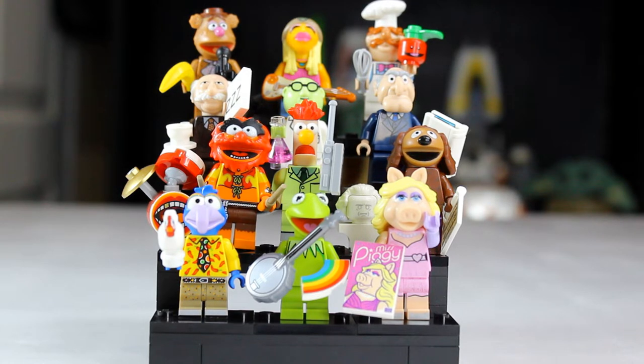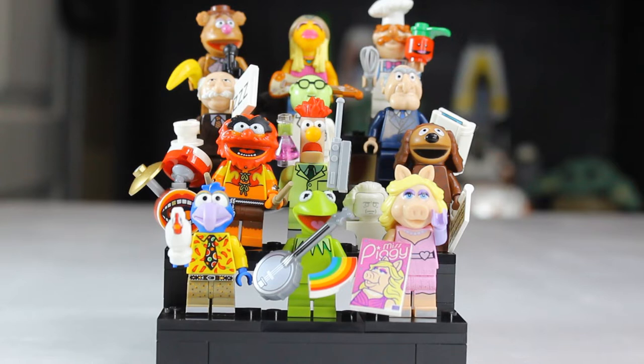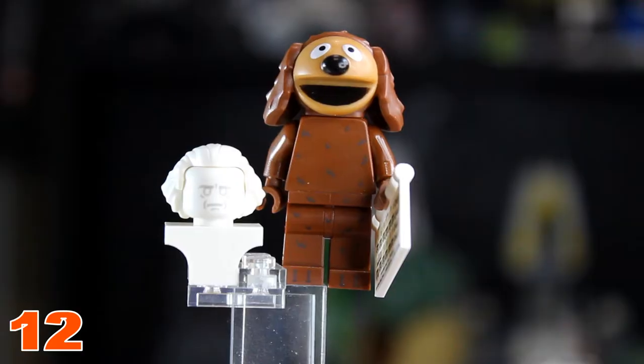What's up guys, it's West Coast Bricks and today we are going to rank all 12 LEGO Muppet CMFs from worst to first. Before we jump into the video, make sure you smash that like button and hit the subscribe button so you don't miss out on any more LEGO content.